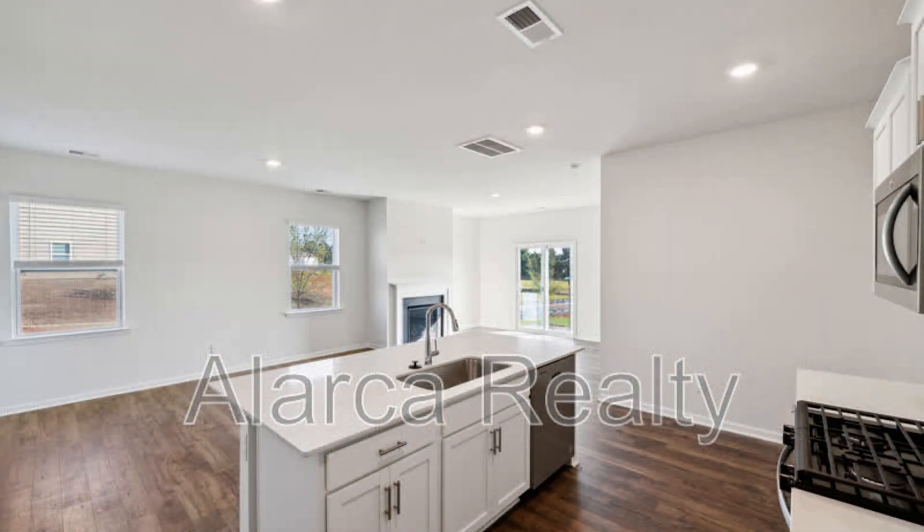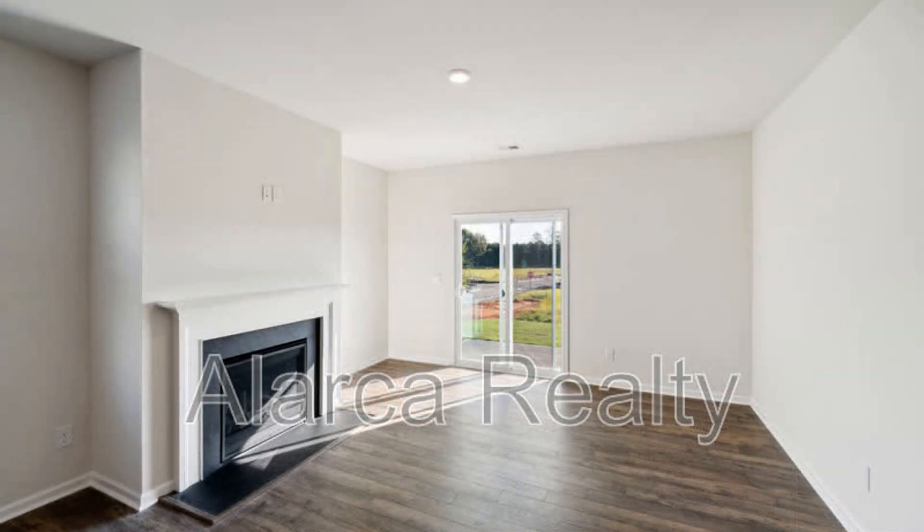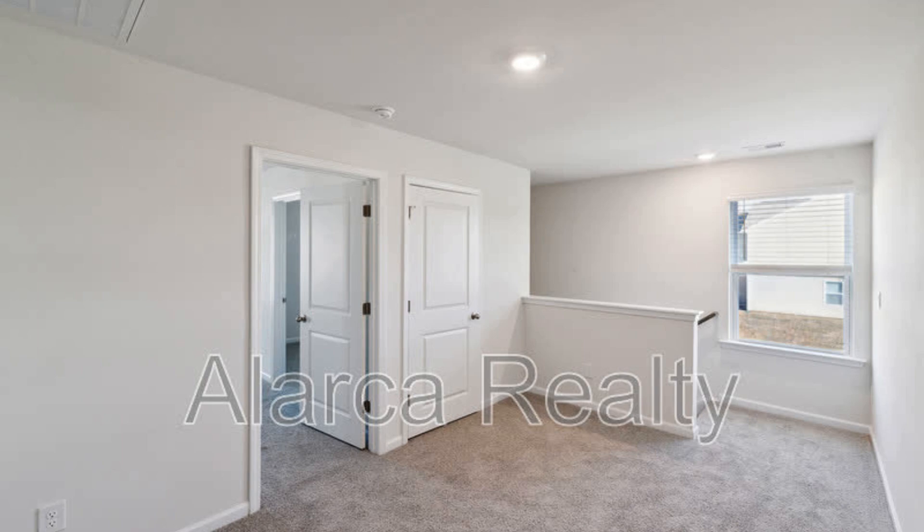The heart of the home boasts stunning granite countertops, stainless steel appliances, and ample cabinet space, making it a chef's delight.